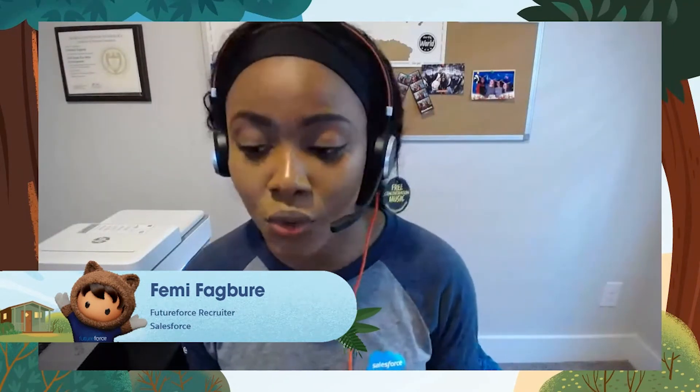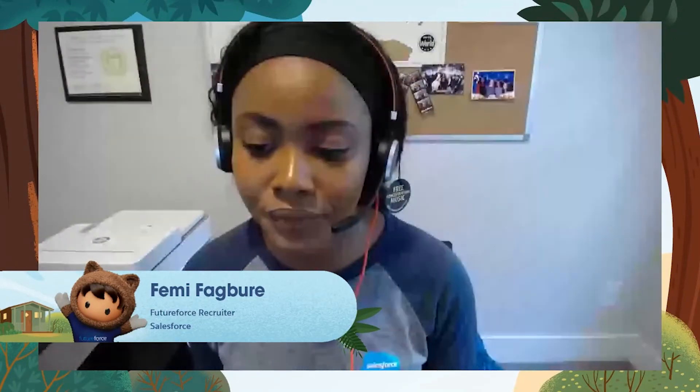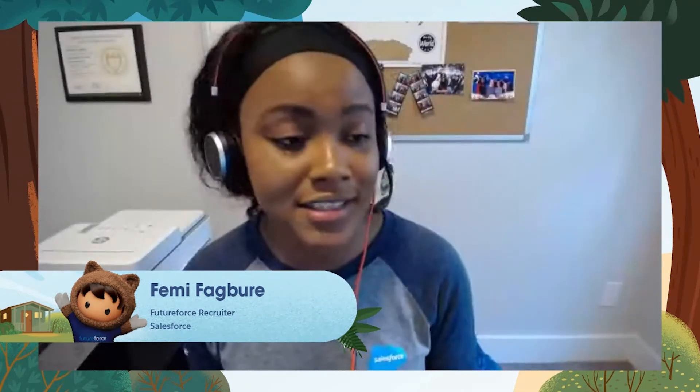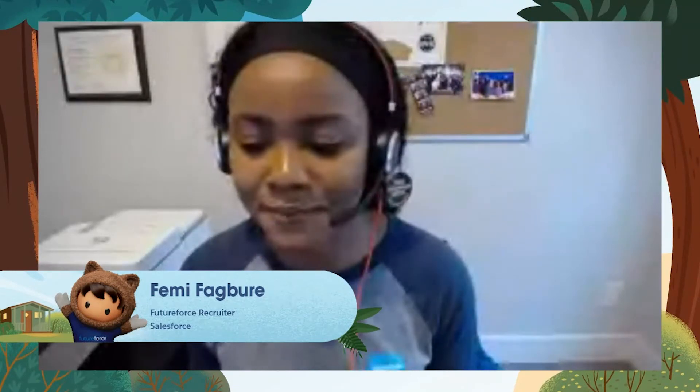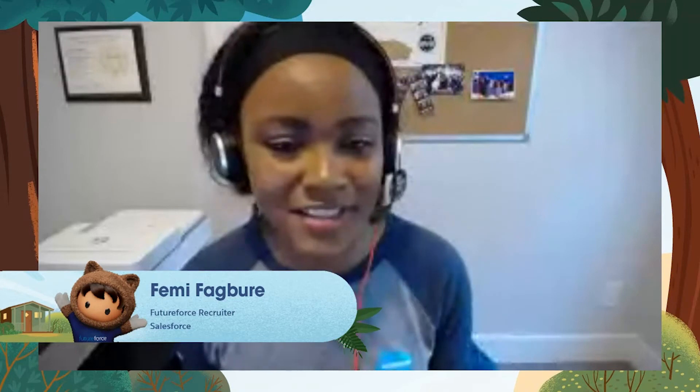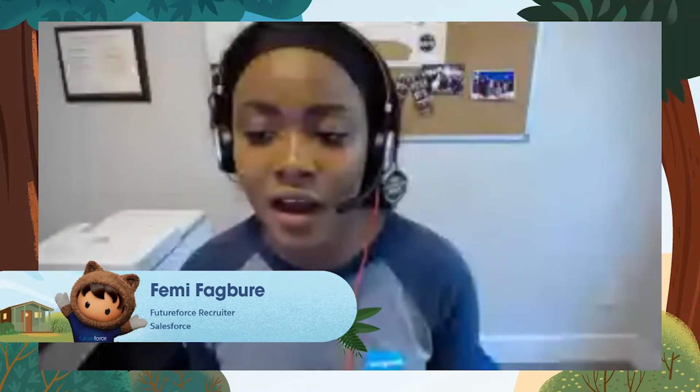We do require a strong understanding of computer science fundamentals and how to apply them to code in order to be successful in this role. Additionally, I'd encourage you to incorporate our four principles — trust, customer success, innovation, and equality — just to show that you've been thinking about Salesforce as a preferred company of choice and that you've put a little more thought into your application.